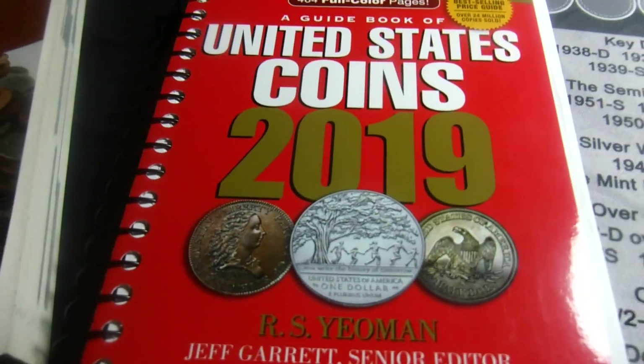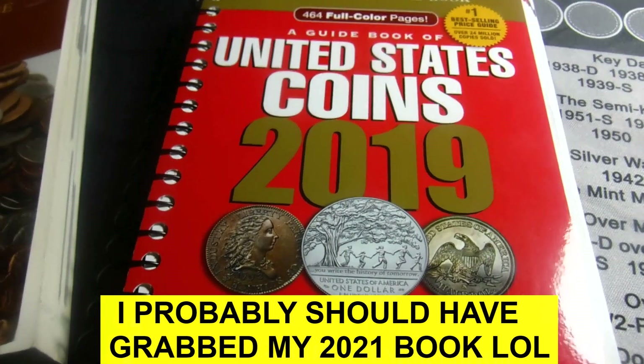First on this list, the most important thing in coin collecting is know what you got, know what you're doing. To do that, you need some resources, you need some books, you need some knowledge. You can find a lot of it on the internet, but I prefer to have a hard copy of some of the information that I need. The first thing I think every coin collector needs is a red book.